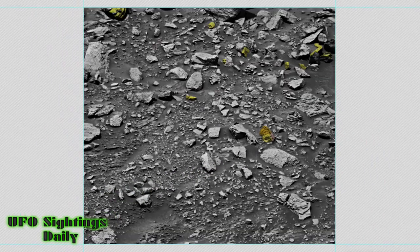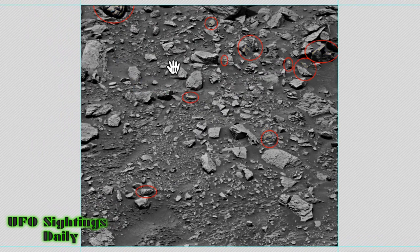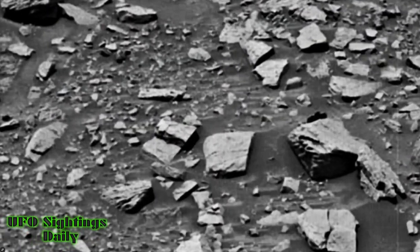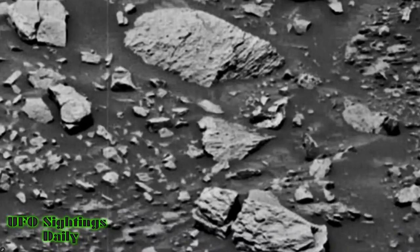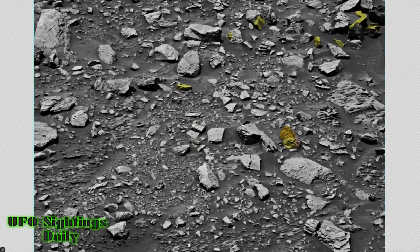Hey guys, this is Sky and I found something for you on Mars. I was looking through some NASA rover photos and came across some unusual artifacts — some faces, some structure pieces, something that looks like a bottle, something that looks like a boot. I want to get your input on this. I colorized it so you can see what I see — colorized, circled, and normal — so you can analyze it yourself. Let's go back to the original with color.